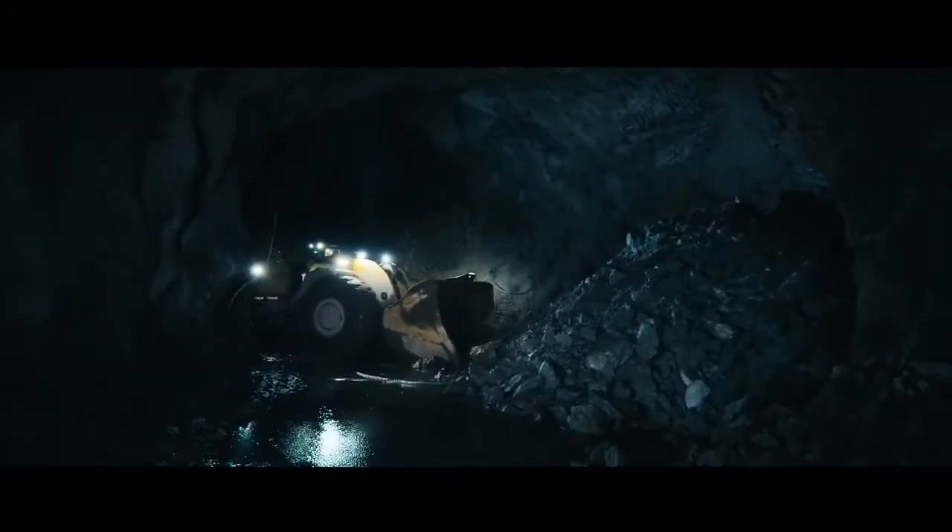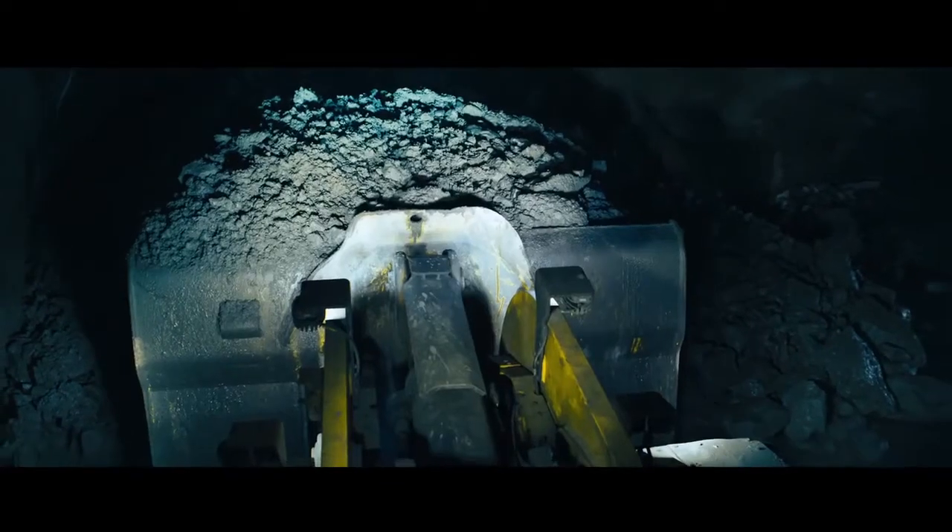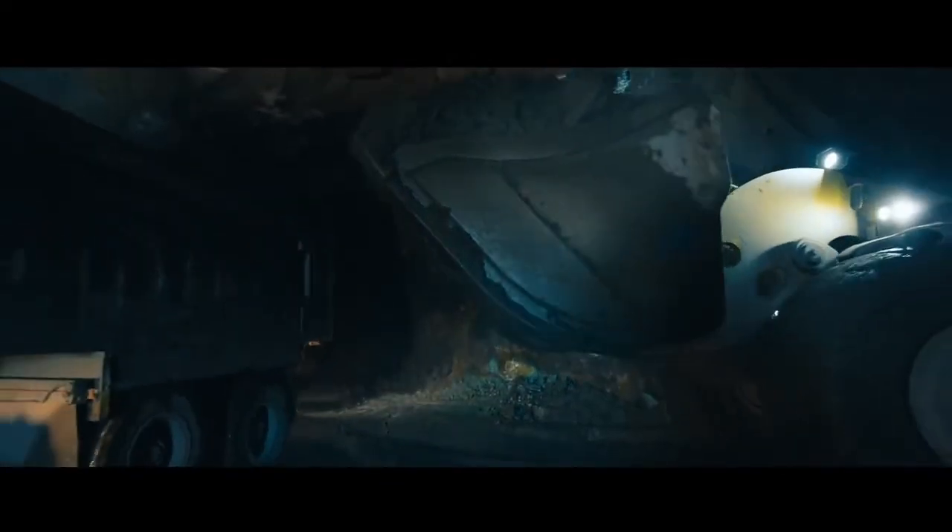The bottom line — it's all about moving as much ore as possible, as safely as possible. The all-new ScoopTram ST18 will not let you down. It is truly a workhorse that delivers.